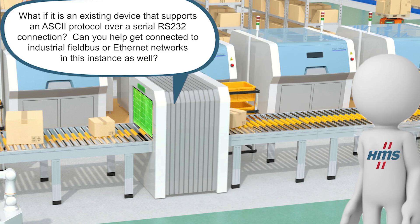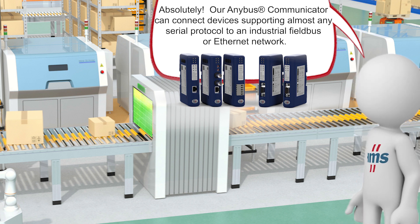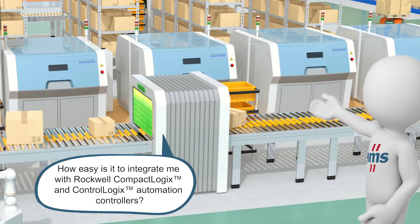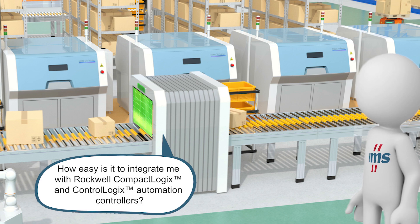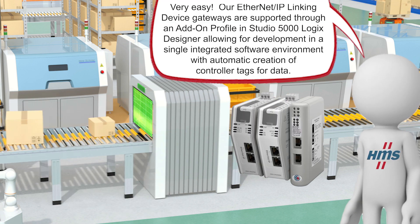What if it is an existing device that supports an ASCII protocol over a serial RS-232 connection? Can you help get connected to industrial fieldbus or Ethernet networks in this instance as well? Absolutely! Our Anybus Communicator can connect devices supporting almost any serial protocol to an industrial fieldbus or Ethernet network. How easy is it to integrate with Rockwell Compact Logix and ControlLogix automation controllers? Very easy! Our EtherNet/IP linking device gateways are supported through an add-on profile in Studio 5000 Logix Designer, allowing for development in a single integrated software environment with automatic creation of controller tags for data.